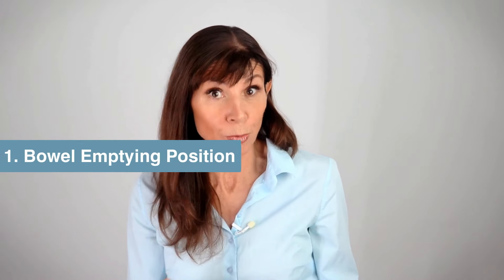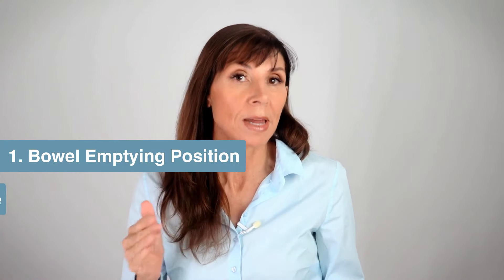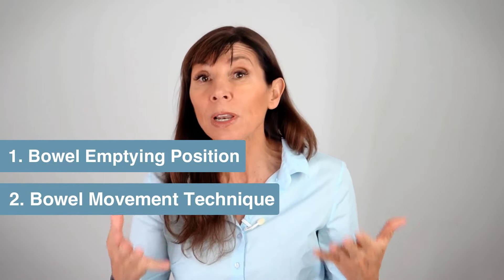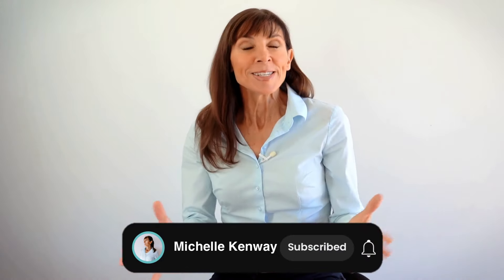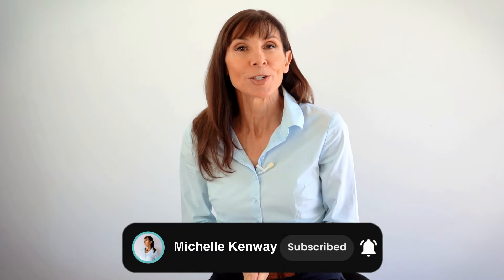Hi, I'm Michelle, and today I'm guiding you through this technique to help you relieve pelvic pain and the associated muscle spasm when you're emptying your bowels. So first of all we're going to go through the position, because that's really important — your bowel emptying position — and then we'll go through step by step the correct technique to empty your bowels, relieve that spasm, and also relieve pelvic pain.